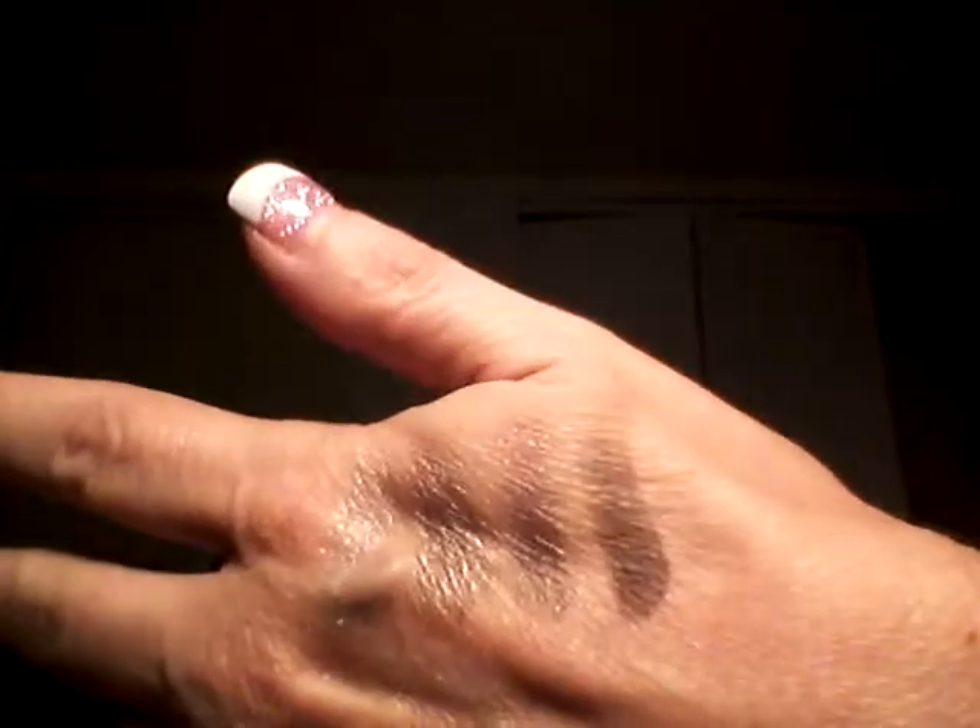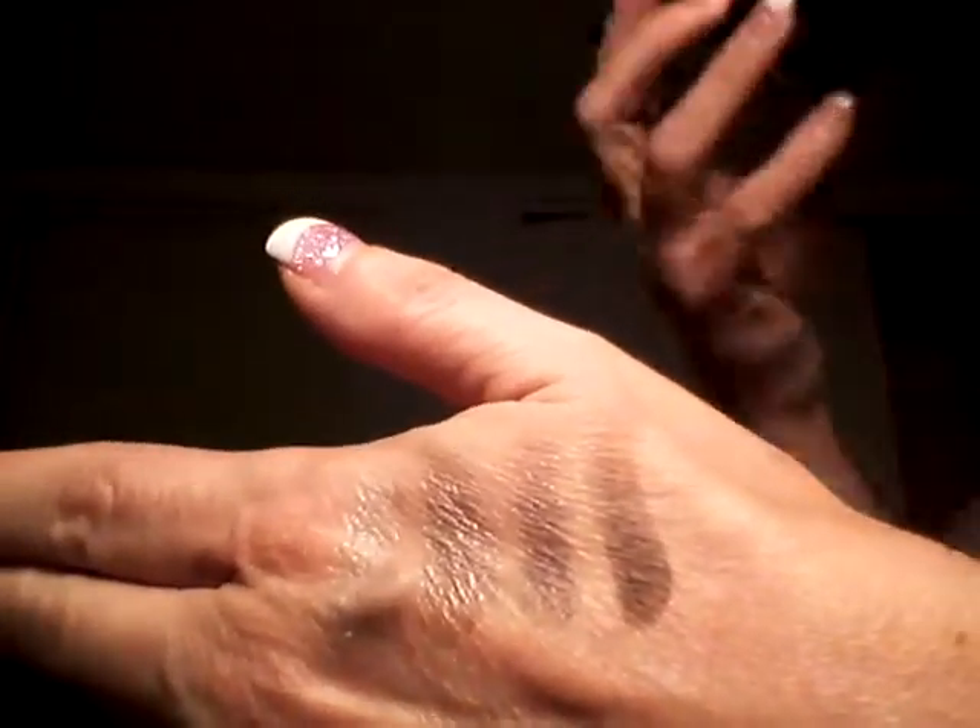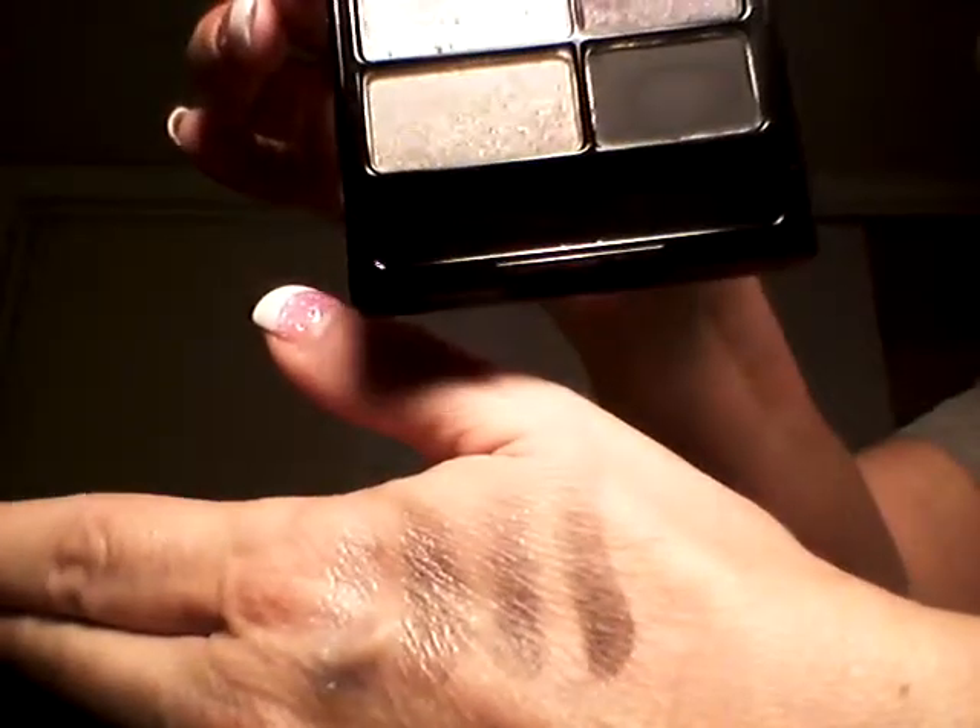Good morning, everybody. Welcome back to 60 Second Deals with Cindy. Today I wanted to swatch three palettes for you.